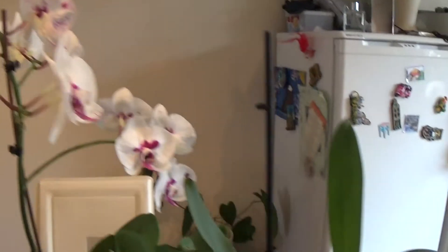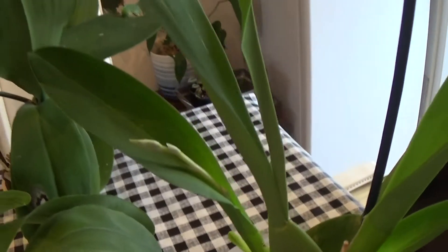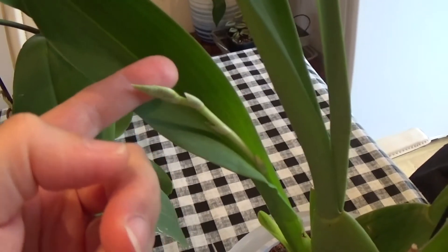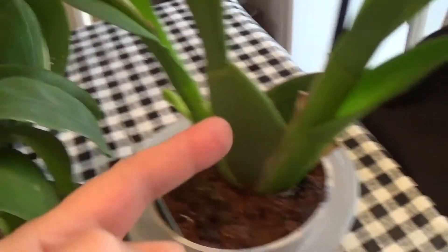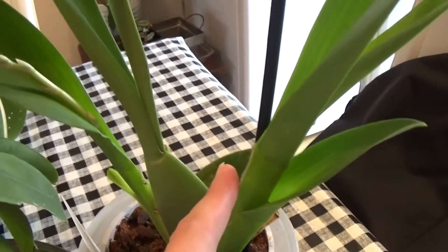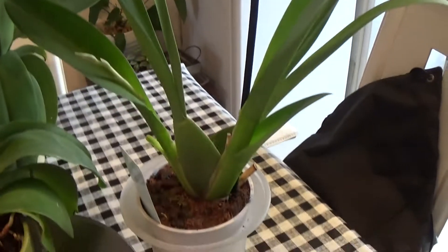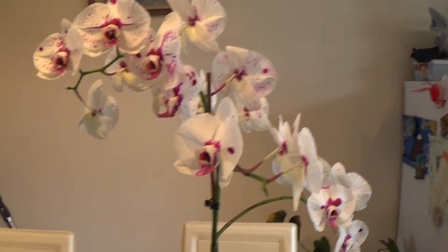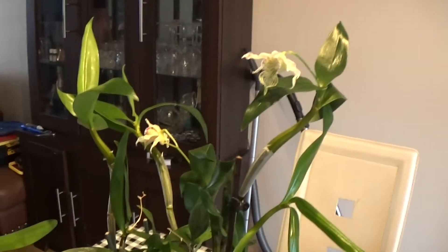This oncidium that I bought from B&Q two months ago has started to produce another spike — the same plant that had a big spike before. So another spike has started and hopefully we'll get some more blooms next month. That's about all I've got to show you.